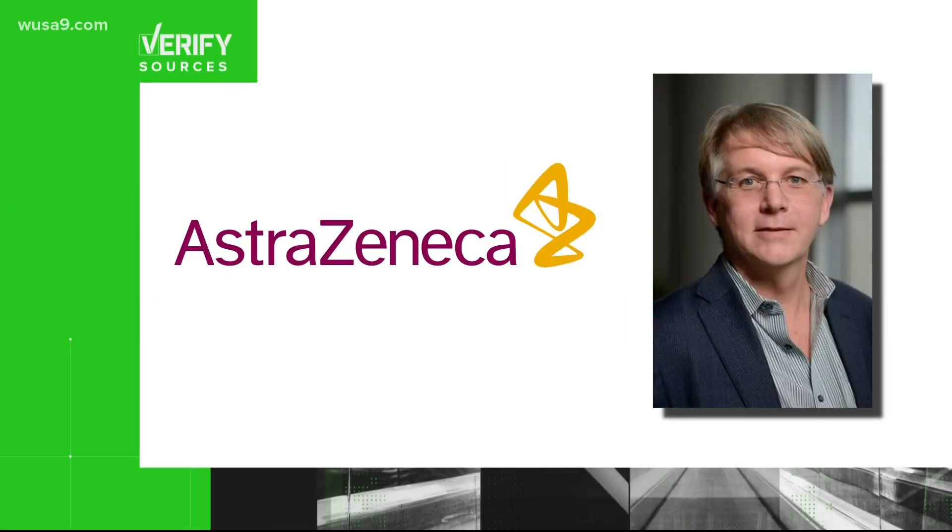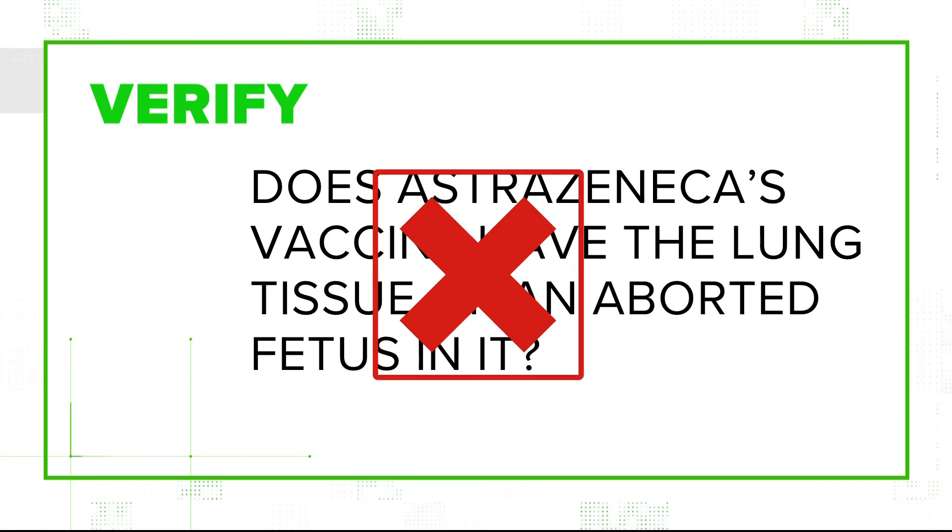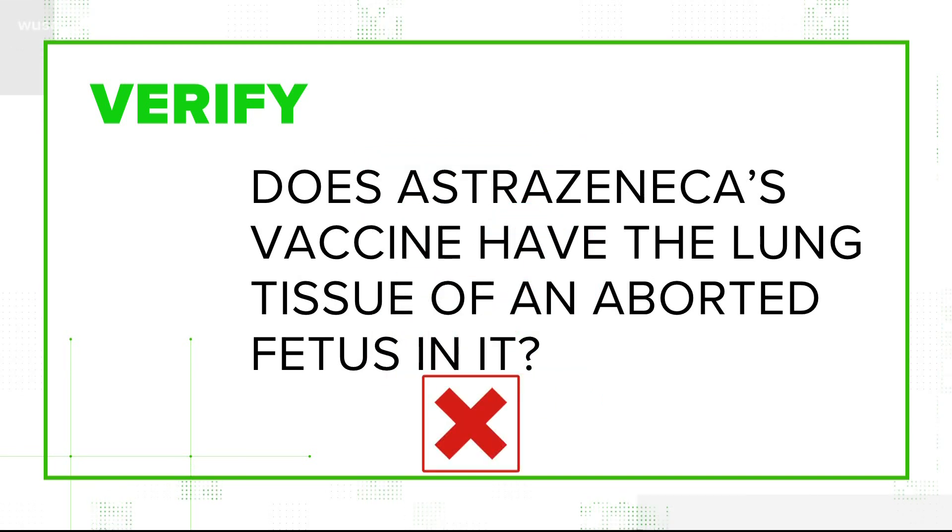Our sources for this are the drug company AstraZeneca and Dr. William Moss, a vaccines expert from Johns Hopkins University. He says it's very important to note that the vaccine doesn't contain any fetal tissue. There is no fetal tissue in the vaccine whatsoever.